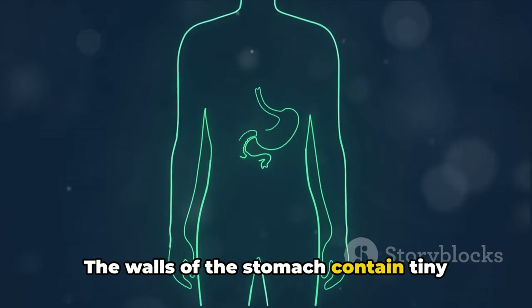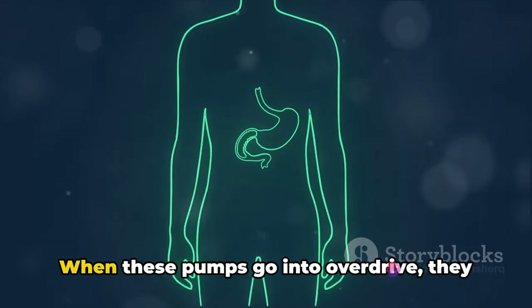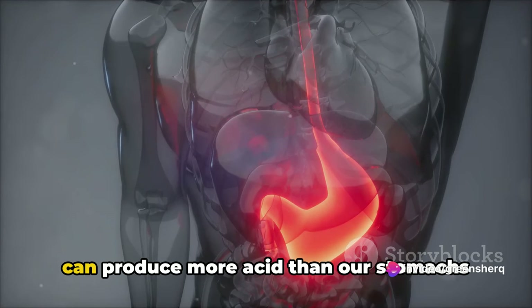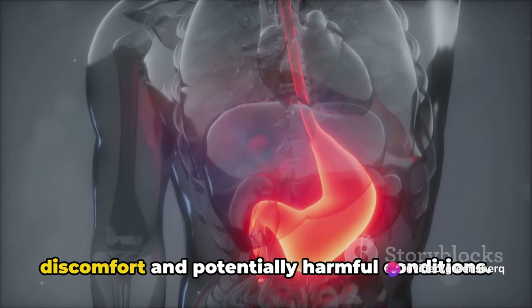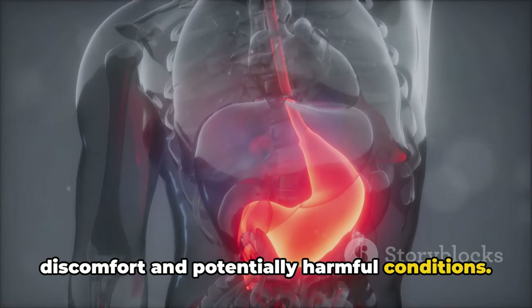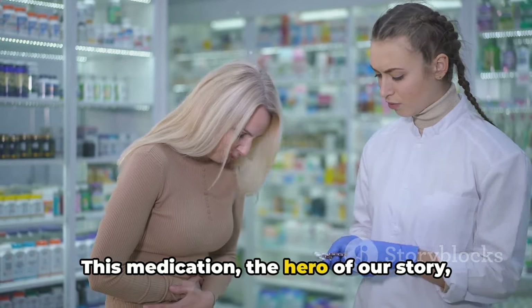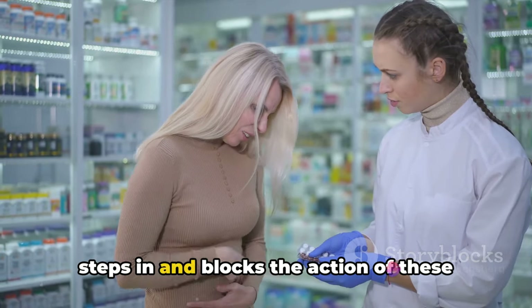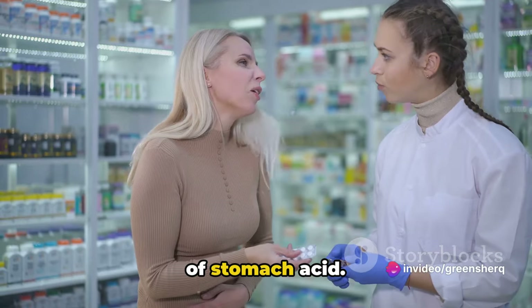The walls of the stomach contain tiny pumps that produce acid, helping to break down the food we eat. When these pumps go into overdrive, they can produce more acid than our stomachs and esophagus can handle, leading to discomfort and potentially harmful conditions. Omeprazole steps in and blocks the action of these proton pumps, slowing down the production of stomach acid.